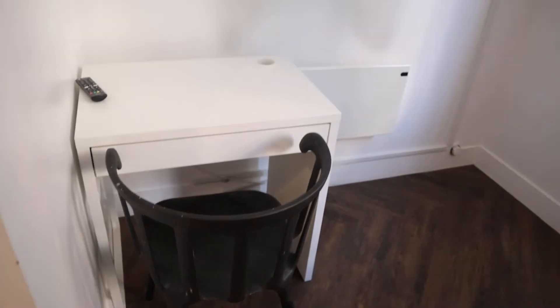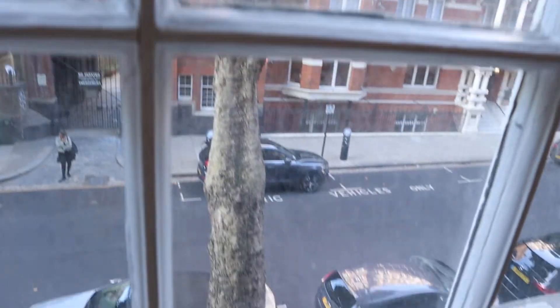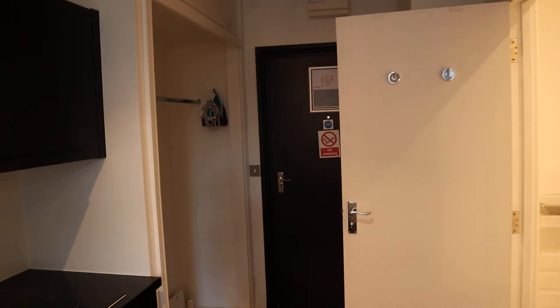And that's the bed — nice bed, big bed — desk, TV. Nice residential area, very posh. And that's the entrance here.